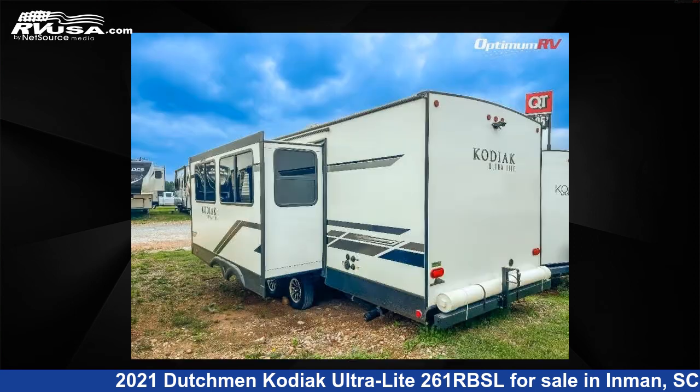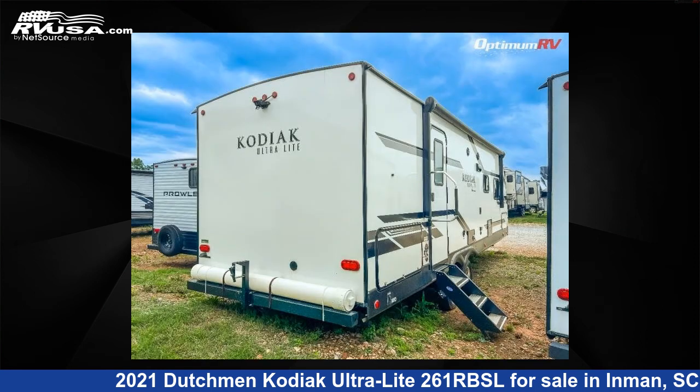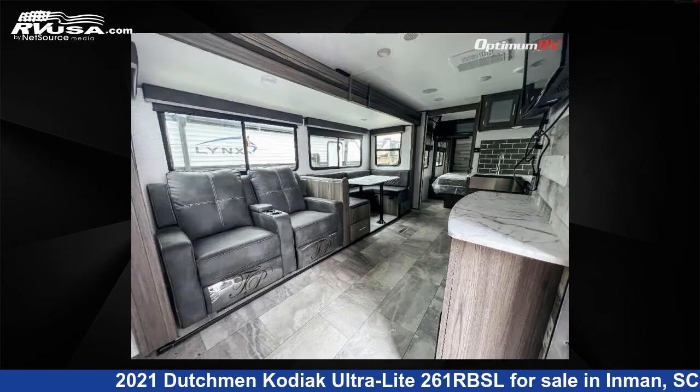This used Dutchman features one slide-out, sleeps four, and 50 gallons fresh water capacity. The floor plan layout of this travel trailer features a front bedroom, outdoor kitchen, rear bath, and U-shaped dinette.